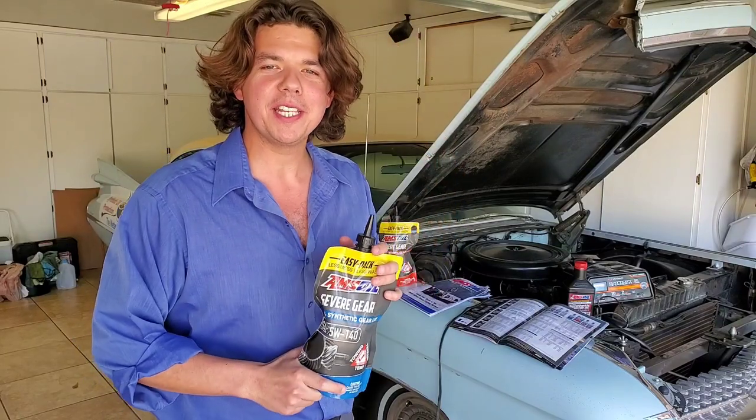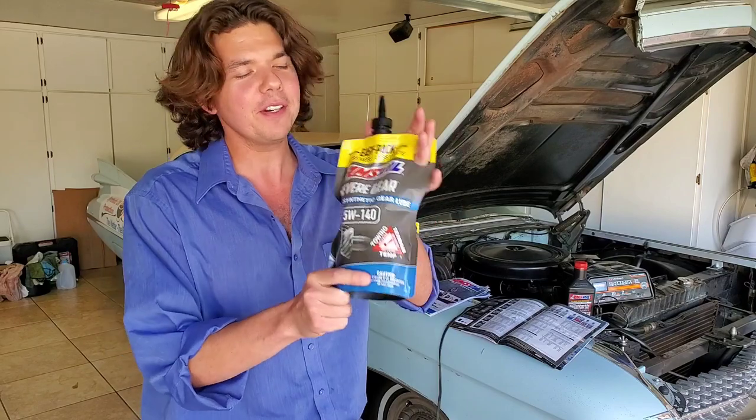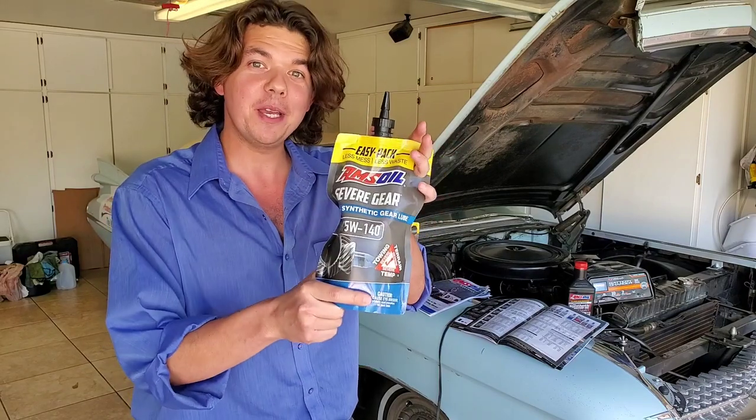Welcome to Synthetic Oil Protection. I'm your host, Eben, and today we're going to be talking about everything you need to know about AMSOIL.